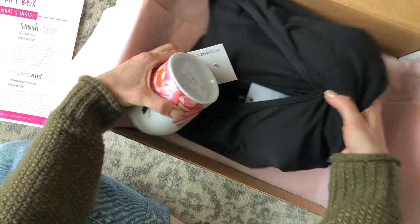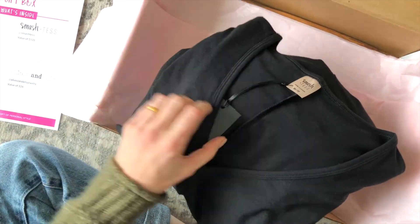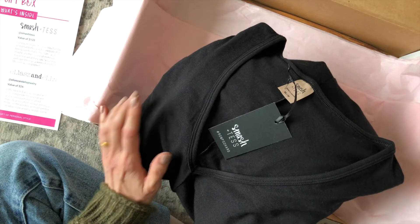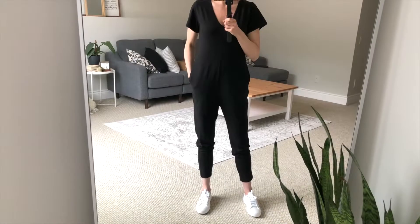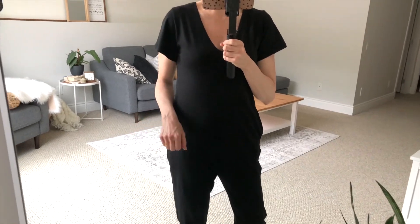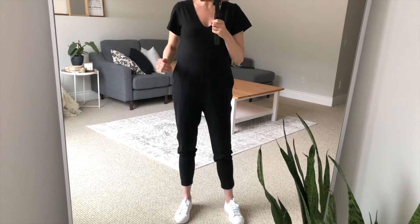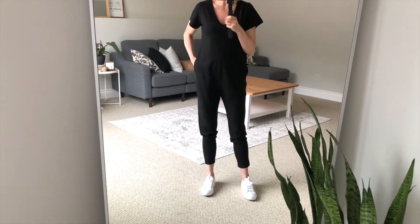I'm going to go with this base item first because it is amazing. Oh my goodness, you guys — I have been wanting a Smash and Tess romper for the longest time. I just kept putting it off; I wasn't sure if I could pull it off. I'm going to try it on for you guys. How stinking cute is this romper once it's on! I was so worried, but now that I have it on I feel like the style and the fit will flatter anyone.